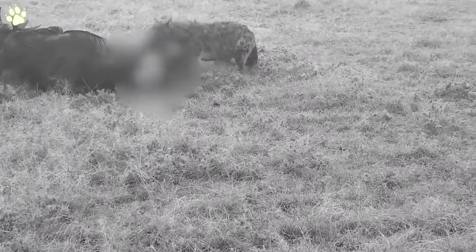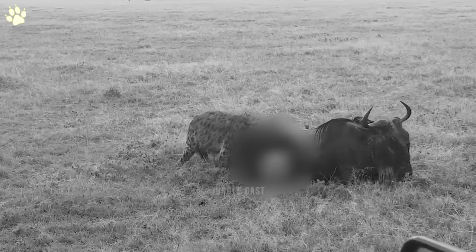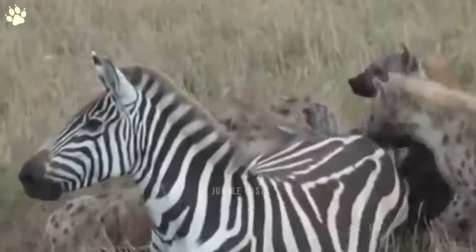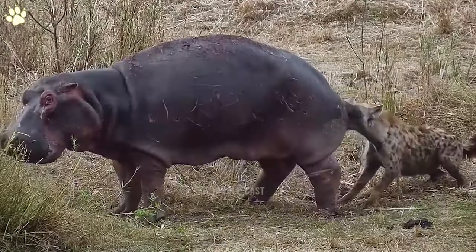When a wildebeest with part of its guts seeping out of its body tries to escape the wrath of a lone hyena, it crumbles to the ground right in front of a safari vehicle. The hyena digs in and pulls out more of the wildebeest's stomach contents, but the animal is still alive. These were some of the most difficult clips I've ever had to watch — how long some of these animals remain alive while the hyenas eat right through them is mind-boggling.